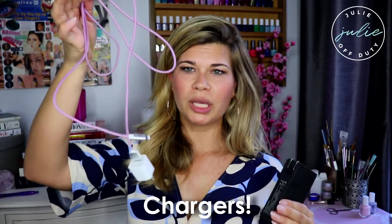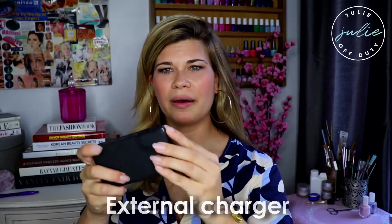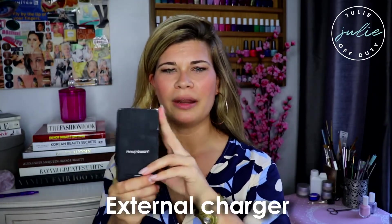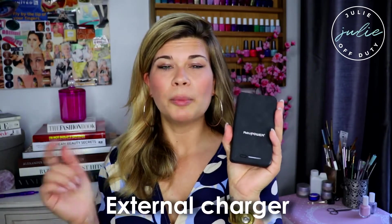Also a regular charger, and because you don't know what the outlets are going to be like when traveling internationally, I always bring an external charger. This one is from a company called RAVPower — I got it on Amazon and I'll put the link below. It plugs right into the wall and then right into your phone. This is for an iPhone. It's the best thing ever — it was under $30 — and I have two of them.